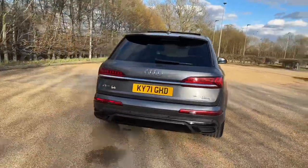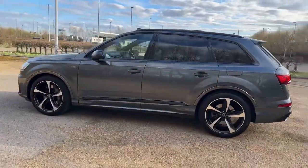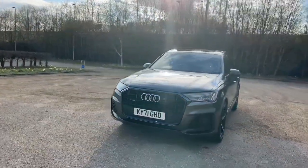This Q7 is finished in Daytona Grey Pearlescent, paired with 21-inch five-spoke blade design alloy wheels. This car gives a real presence on the road, especially with the black styling package you get with the Black Edition trim.